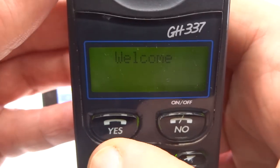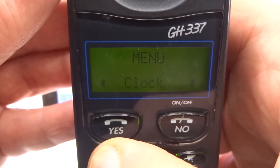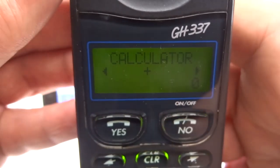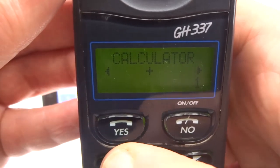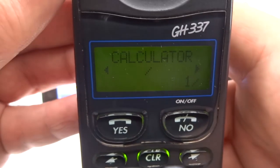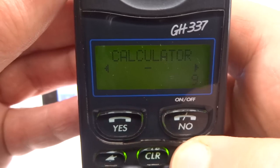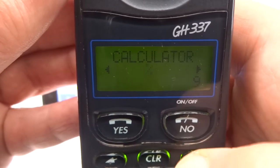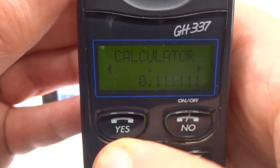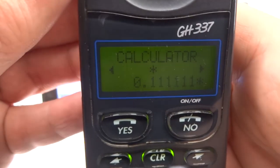Let's go through the menus. Yep — there's the calculator. 1 divided by 9... equals. That looks pretty good. There's the hidden built-in calculator enabled.